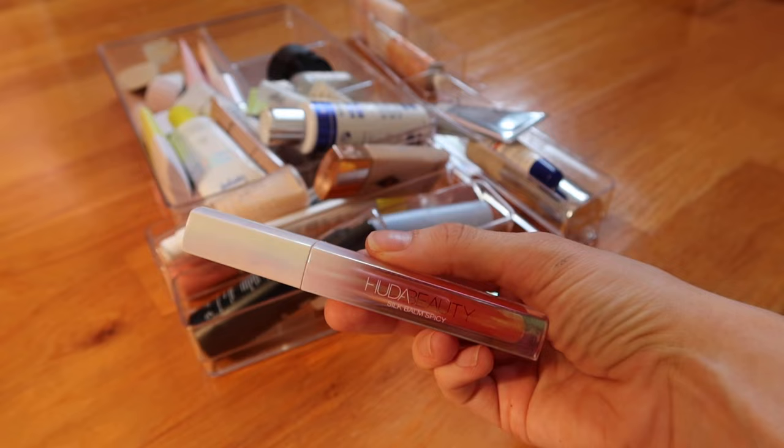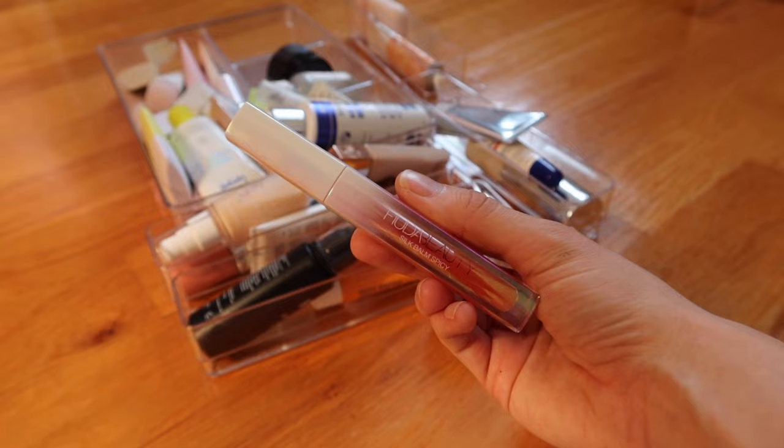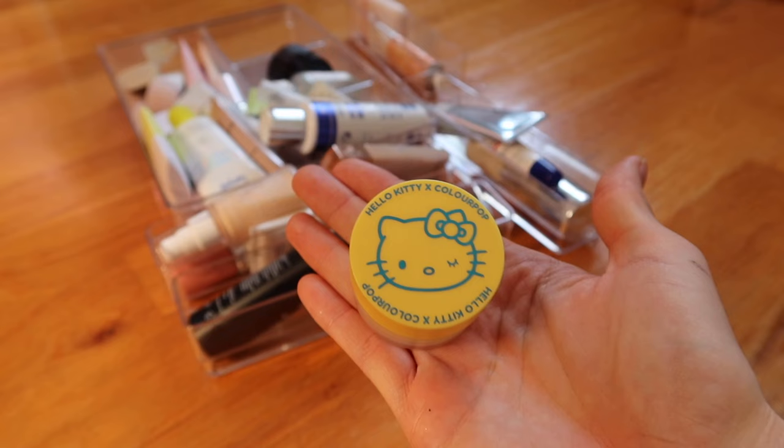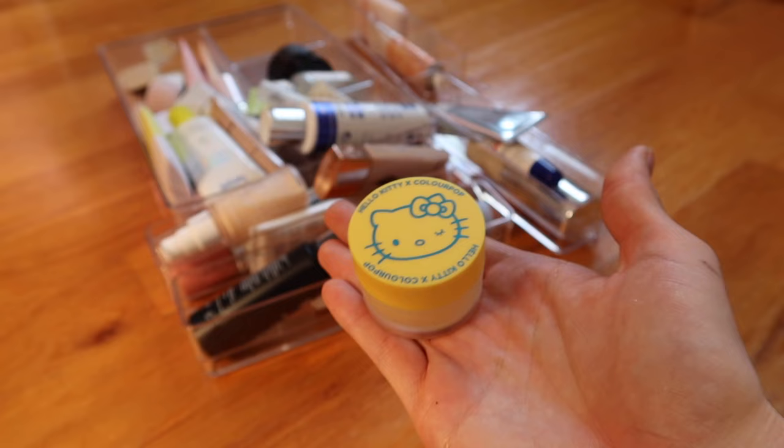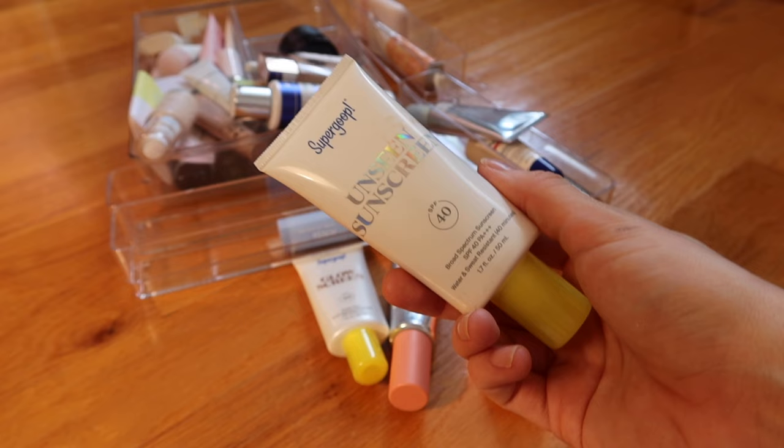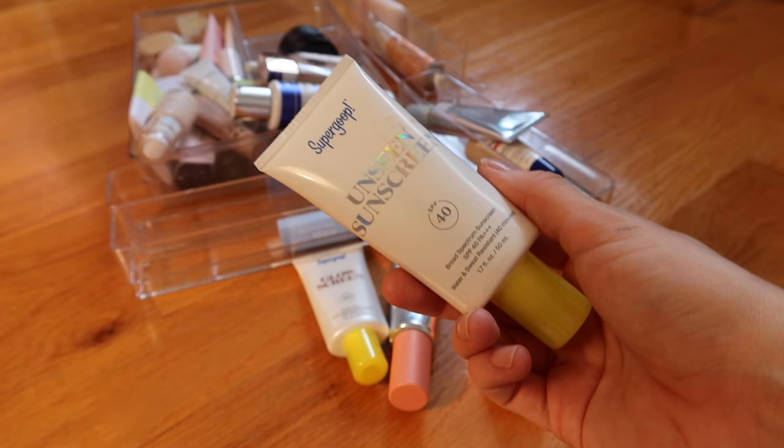Definitely going to keep the Huda Beauty Silk Balm in this drawer — love this as a prep item. I'm gonna put this Color Pop mushroom lip balm in the maybe category. This is Hello Kitty lemon lip scrub — very old but I still use it. I've decided I'm going to keep all the sunscreens; I might not keep them all in this drawer but I eventually go through sunscreen.